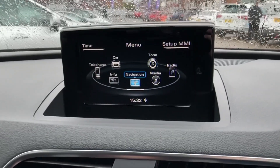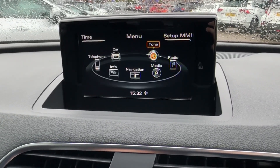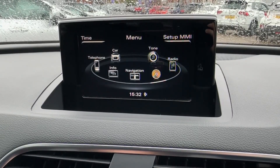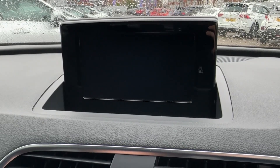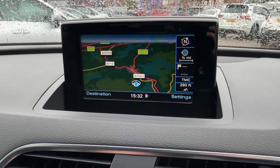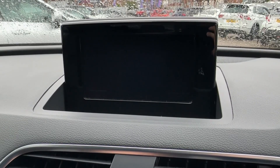Moving over to the centre console, the MMI navigation system is operated via rotary dial and comes packed with an adjustable speaker sound system, AM, FM and DAB digital radio, with additional media source inputs as well. To make sure you never get lost, built-in satellite navigation is always on offer and comes with 3D and 2D mapping, as well as live traffic updates to ensure you never get stuck in any nasty traffic jams.